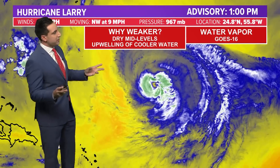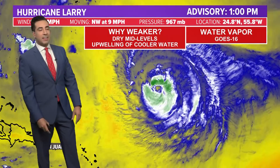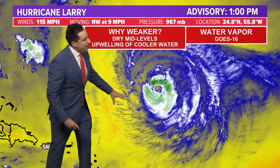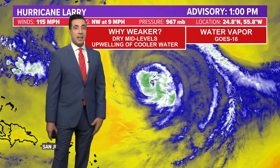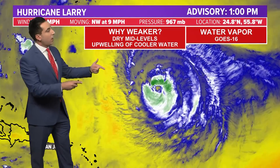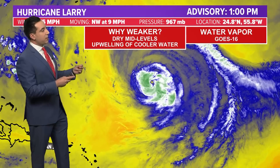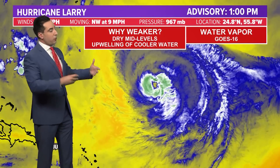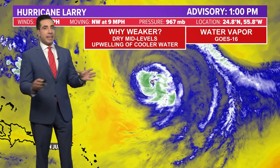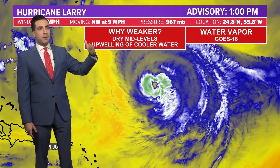So why is Larry a little bit weaker today — and we'll use 'weaker' loosely because it's still a very formidable storm. Dry mid-levels: you can see water vapor imagery highlighting the dry air just off to the west of the system, with minimal wind shear trying to entrain that dry air into the center of circulation. For now, Larry is holding off that dry air. Also, with its slow movement to the northwest at 9 miles per hour — slow for a tropical system — we could be seeing upwelling, where the storm mixes up cooler waters from depth and limits its heat potential. That's likely why it's been plateauing over the last couple of days with no big jumps or dips in intensity.